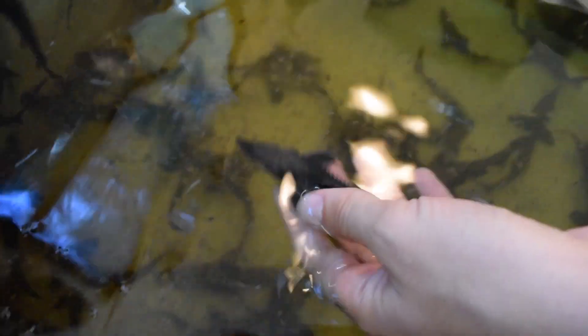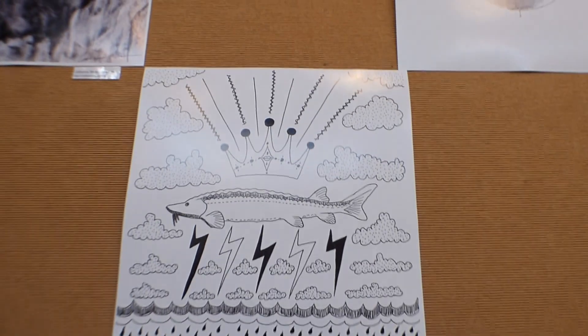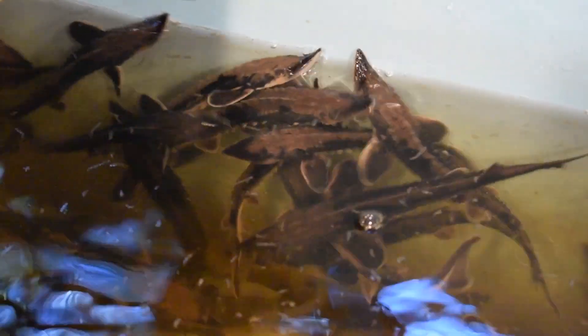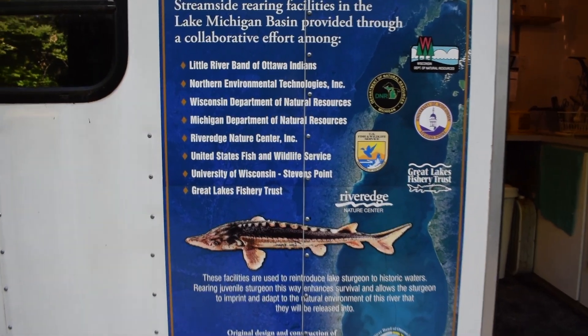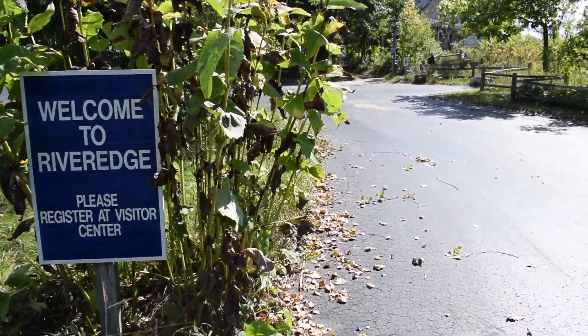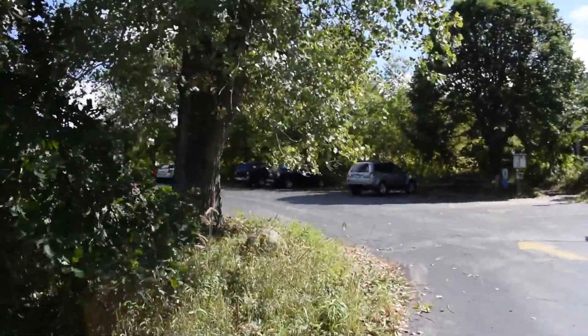Since lake sturgeon used to play such an important role in Lake Michigan, the Wisconsin DNR began stocking hatchery-raised sturgeon in 2003. In order to give the best chance for the hatchery-raised sturgeon to return to the Milwaukee River to spawn, the Streamside Rearing Facility was created. Today, we're near River Edge Nature Center with Brad Eggold from the Wisconsin Department of Natural Resources to tell us a little bit more about the Streamside Rearing Facility.